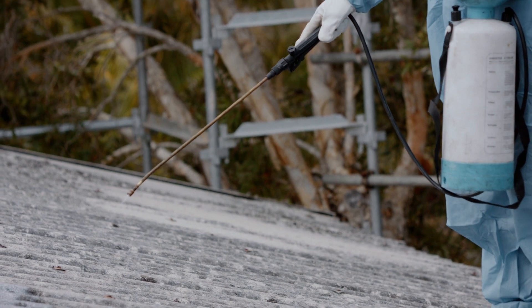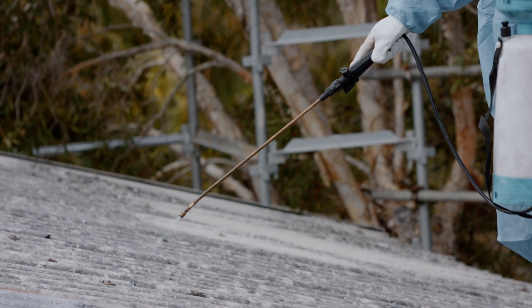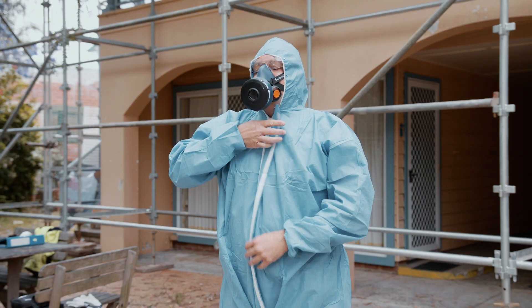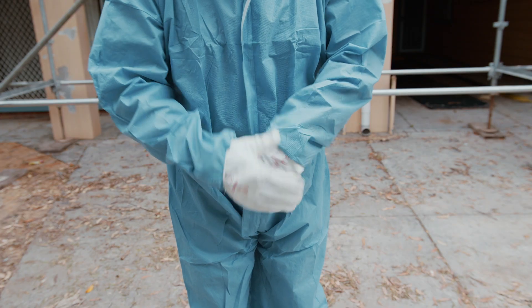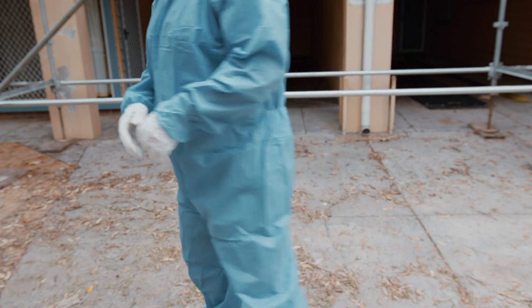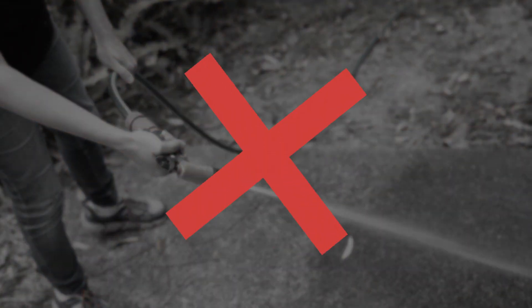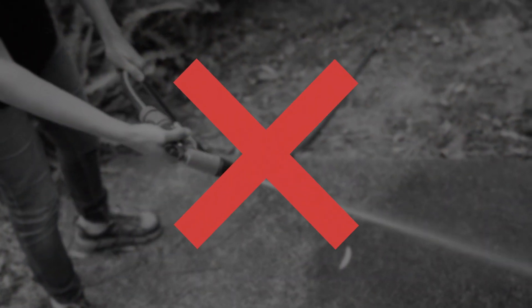If that's not an option, a fungicide and sealant can be applied to clean the roof surface prior to repainting. Certain paints already contain fungicides and don't require the roof surface to be cleaned first. Any work on a roof should always be done by a competent, licensed professional. Never use high-pressure water, compressed air, or even a garden hose with a trigger attachment on products containing asbestos.